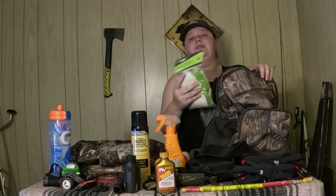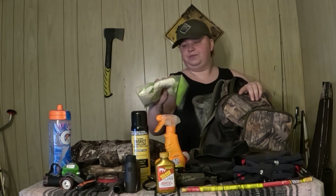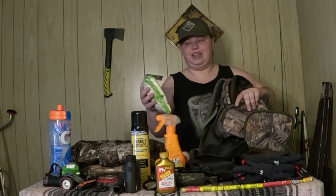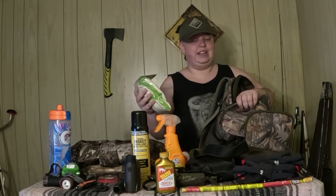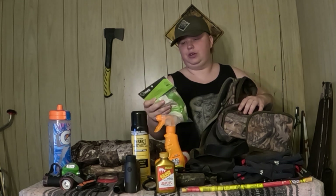In the very front pocket I also have game cleaning gloves for field dressing. It's not that I'm grossed out by innards — it's more the concern over diseases. It also makes cleanup a lot easier, and they're only six dollars for a pack.